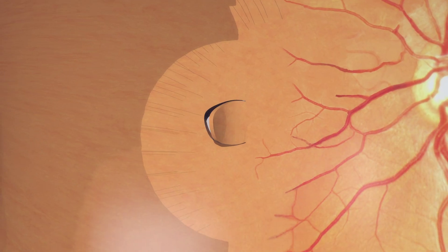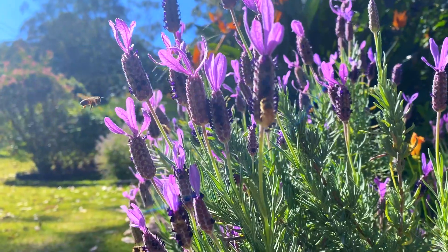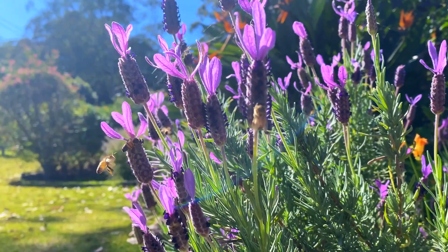Tears can be treated with a laser procedure in the clinic if caught early. Laser spot welds are placed around the tear and function like putting nails into the wallpaper to prevent it from falling and detaching. A tear may appear as flashes of light in your vision, like someone trying to take a picture of you from the side. If you experience this, call Eye Surgeons immediately.